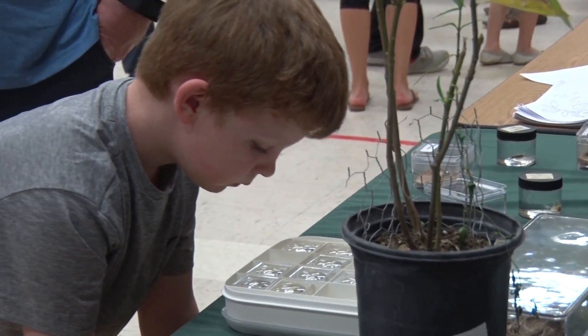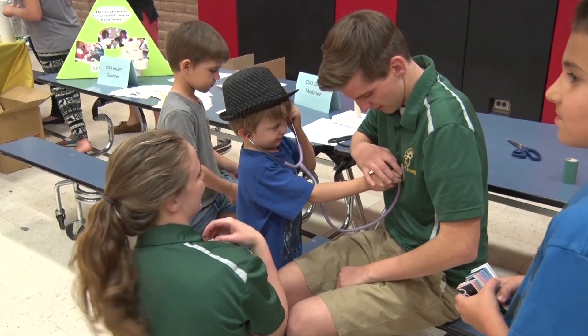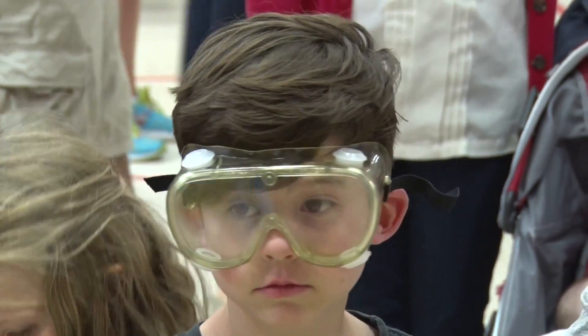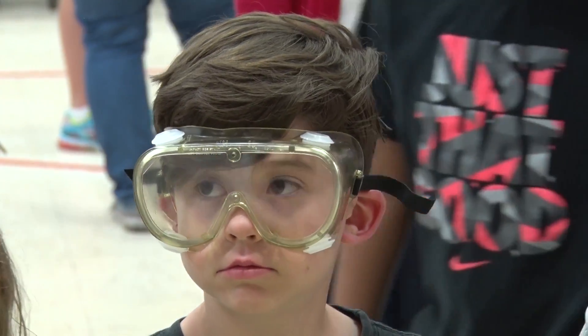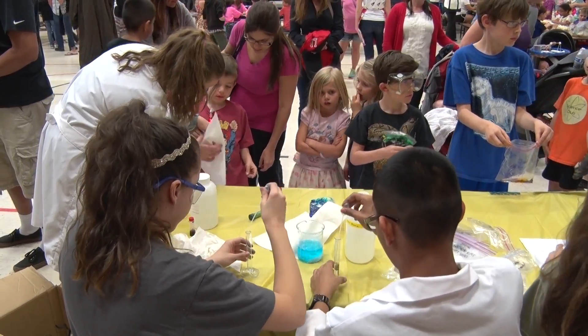We want these children to see that science, technology, engineering, math are all embedded in everyone's day-to-day curriculum. It doesn't matter what class or program you're involved in, you have the opportunity to do these. And then as an elementary school student to be able to look up to these high school students and say that's what I want to do when I get older — I want to go to that high school and participate in those programs — so we can start to lead them into these various different career paths and excite them into what their future holds.